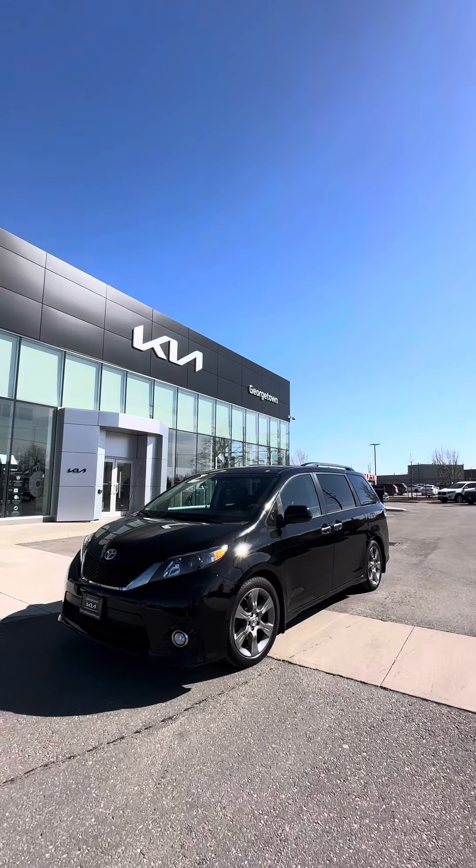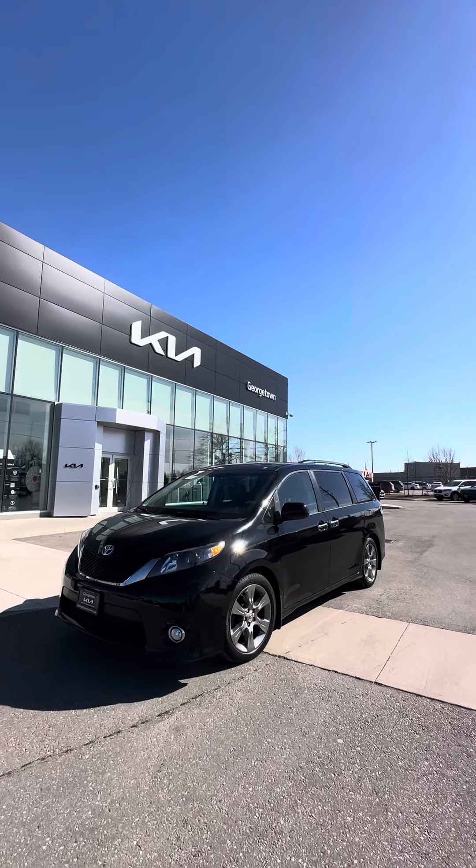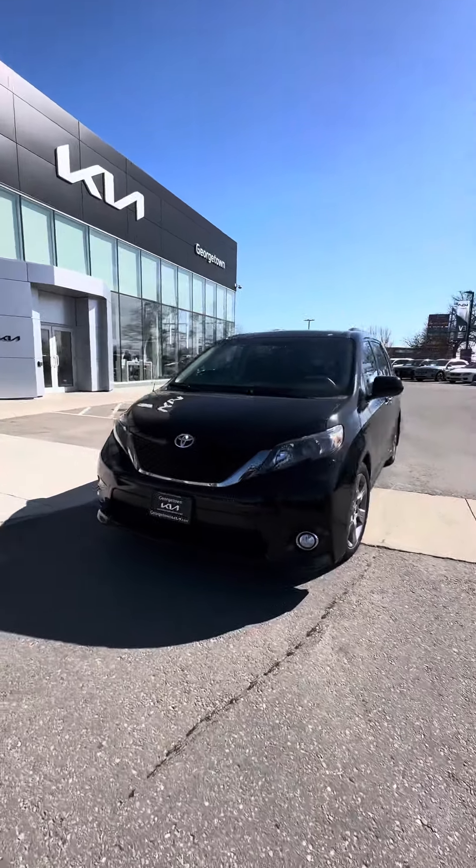Hey Kyle, this is Harman at the Georgetown Kia dealership with our Toyota Sienna. Just wanted to make a video to display the condition it's been kept in.